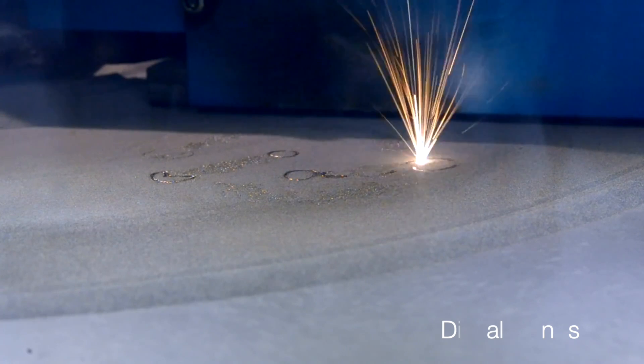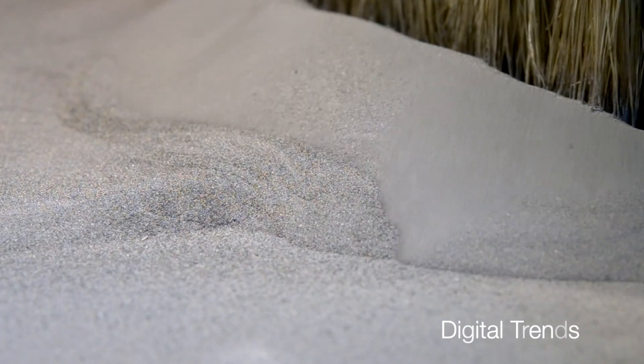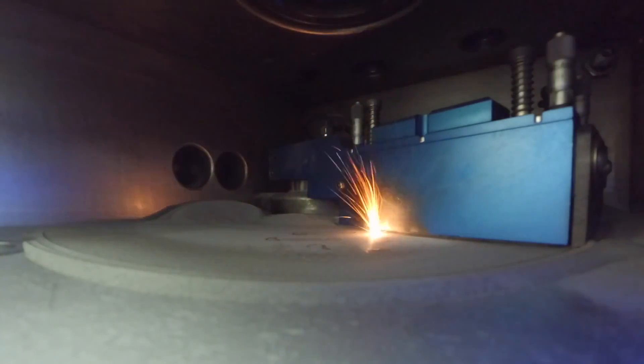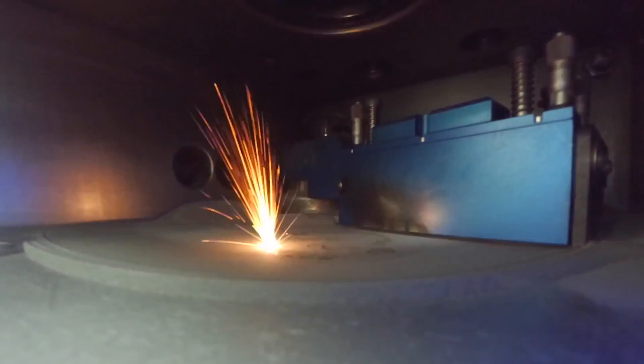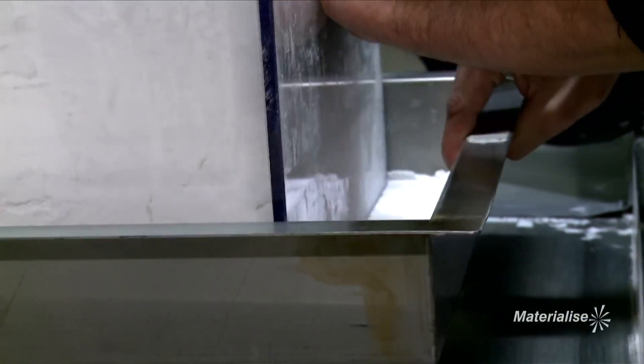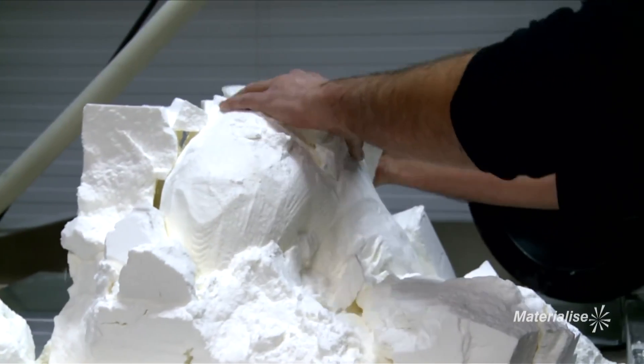Another 3D printing technique is laser sintering. It creates structures by shining a super strong laser on a thin layer of powder, fusing the particles together to form a thin solidified layer. Then a new layer of powder is placed over that structure and the process is repeated as many times as it takes to create the design.